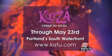Cousa now runs through May 23rd. Tickets for the extended shows are now on sale.